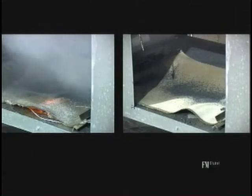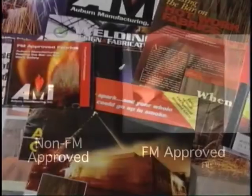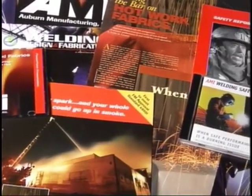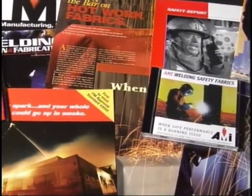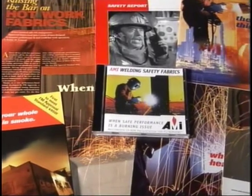In a moment, you can decide for yourself which blanket you'd rather have protecting your facility from hot work operations — FM Approved or Non-FM Approved. For over 20 years, Auburn Manufacturing, the leading manufacturer for welding protection, has been committed to raising the bar by building awareness about the importance of fabrics in hot work safety procedures.